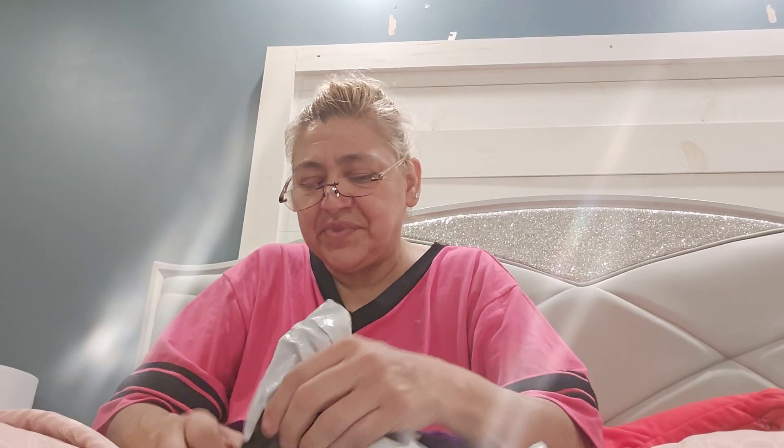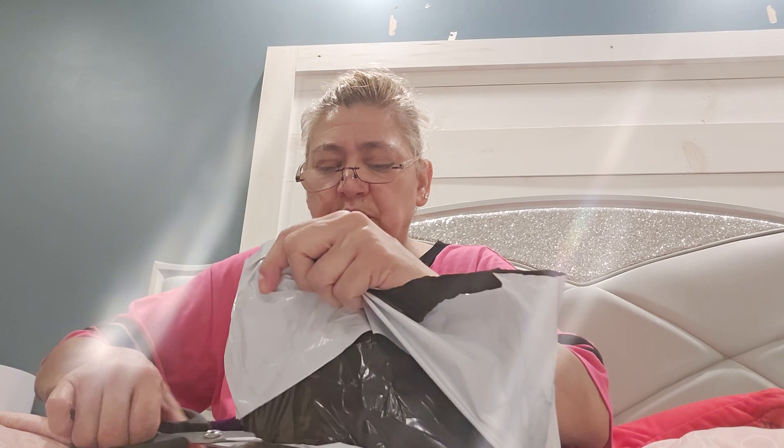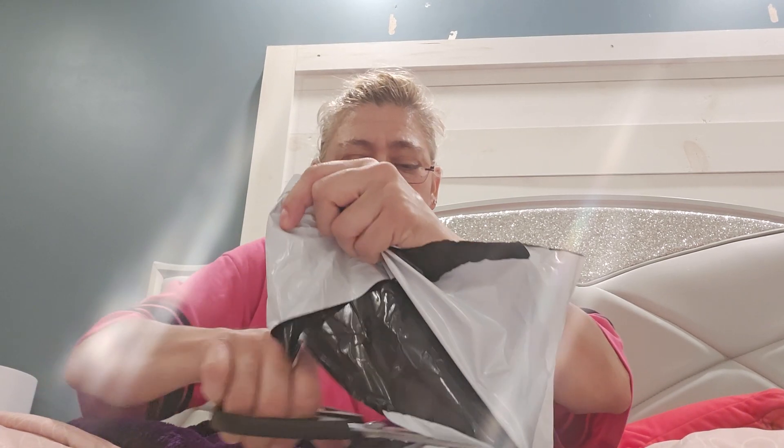Hey you guys, I'm about to do another video. I forgot about these other packages — I don't know what's in there but let's get opening. There's two more packages, then I will be caught up with my openings until I get more packages. They ordered more stuff.